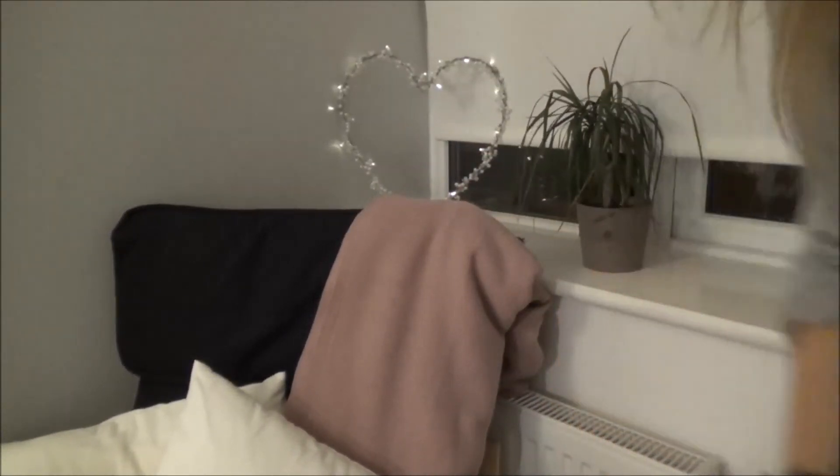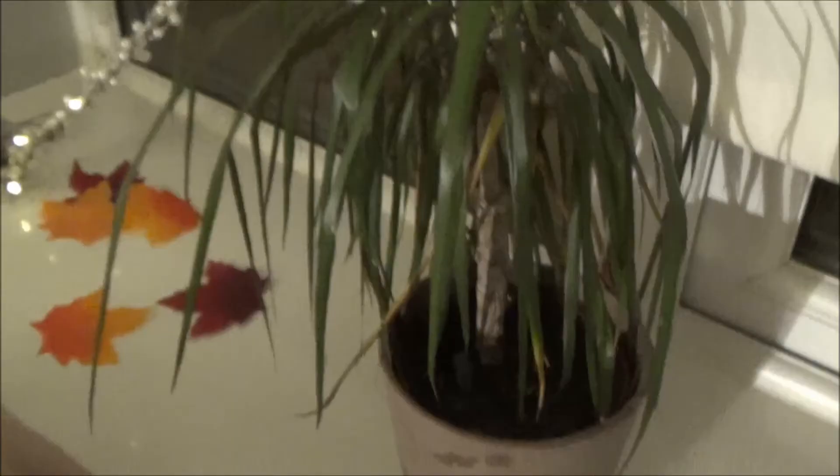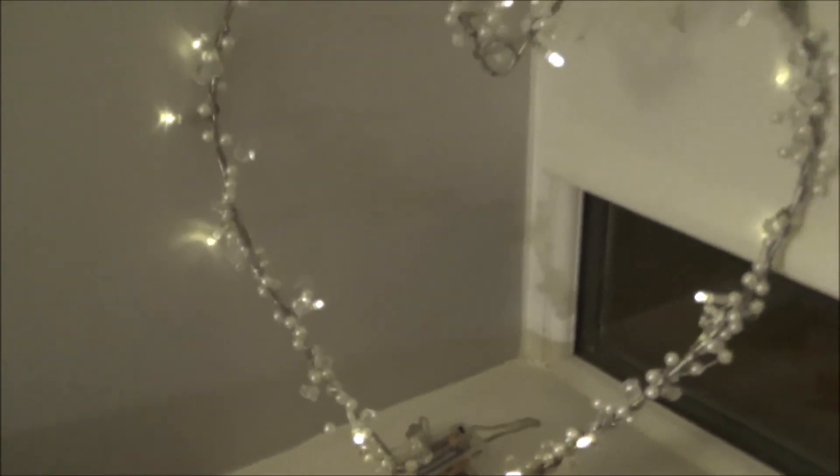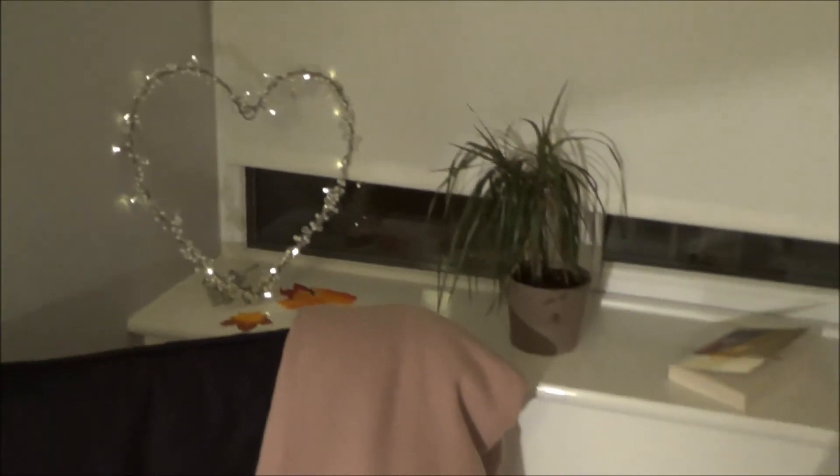I also have this heart which lights up with little fairy lights too, which I love to keep on my windowsill. Here's an overview of the windowsill — I also put some leaves here and I just think it's so cute.